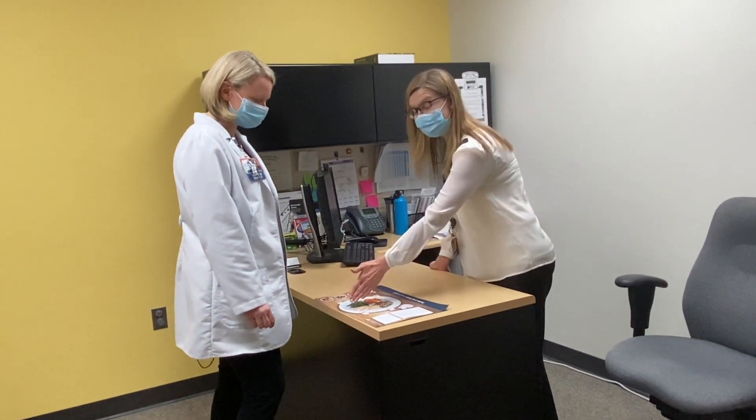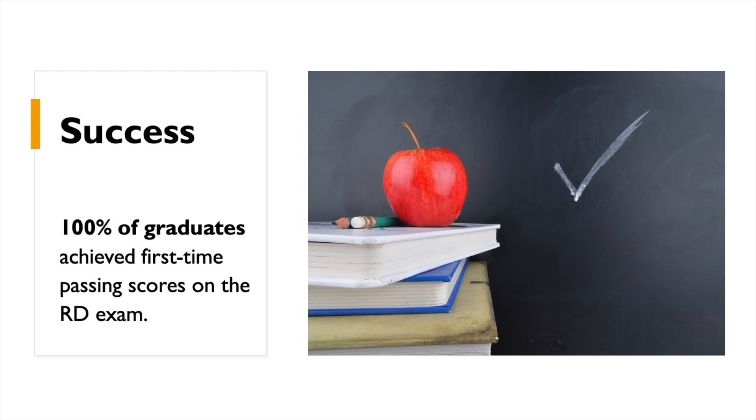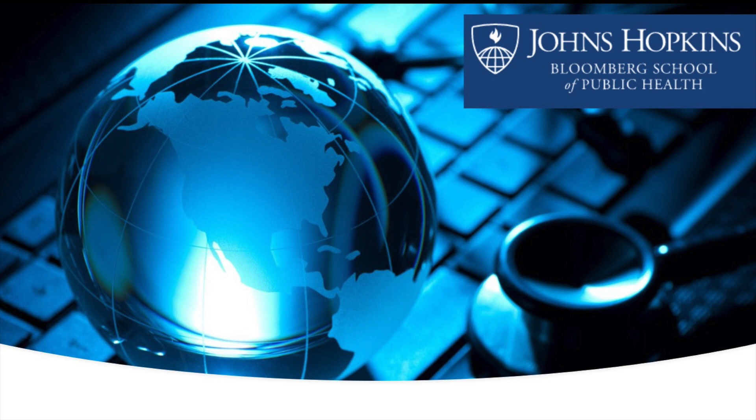Once you have completed the MSPH-RD program, you will be prepared to address public health nutrition needs, be able to communicate effectively with other health professionals, and will be qualified to sit for the Commission on Dietetic Registration exam for dietitian nutritionists. To apply for the program, please visit the SOPHAS Express Portal. The MSPH-RD program is part of the Department of International Health at Johns Hopkins Bloomberg School of Public Health. Please indicate your interest in the RD program on your application. All applications are due December 1st.